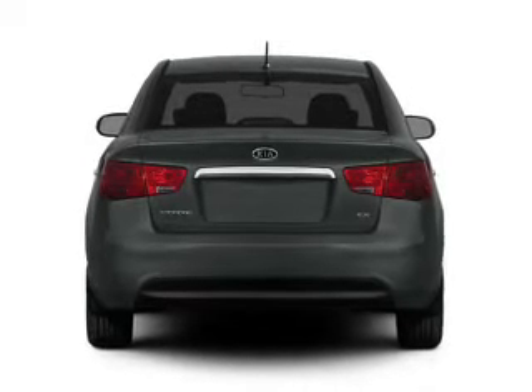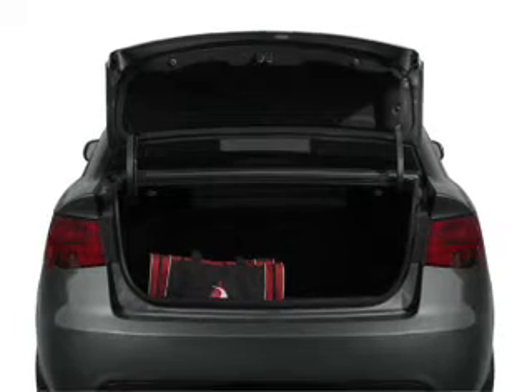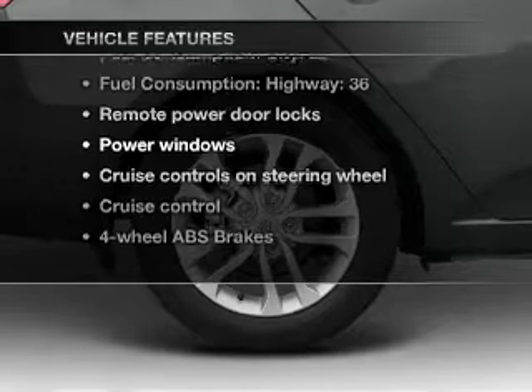Stand out from the crowd with premium wheels. You will appreciate the safety feature of anti-lock brakes. Pamper yourself with memory settings. And with these notable features, you won't want to miss out on the opportunity to own this amazing ride.